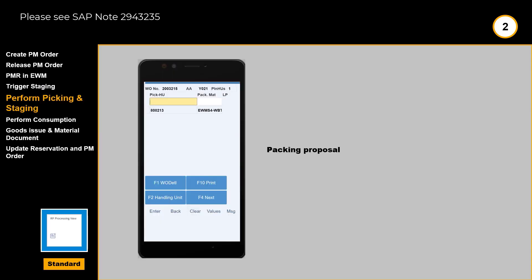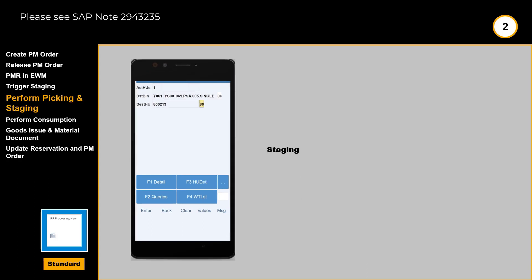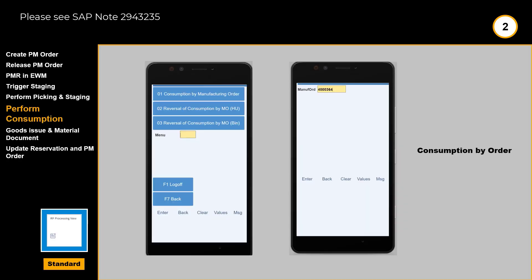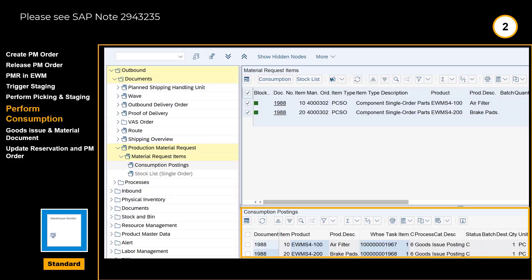We initiate picking with the RF handheld devices. The system provides the picker with a packing proposal. The actual picking of parts is also done on handheld devices. We move the picked goods directly to the predefined staging area, or supply area. We can have a look at the executed tasks in the warehouse monitor if we want. The actual consumption during maintenance can also be done utilizing the RF devices. Consumption can be done per work order. Consumption is also reflected in the warehouse monitor.